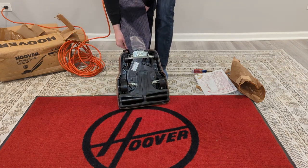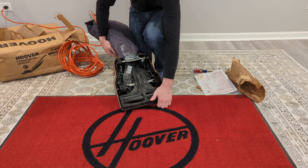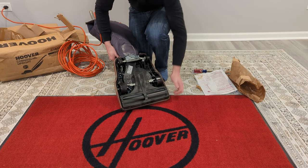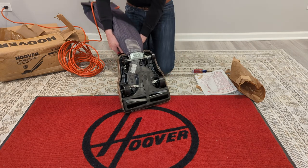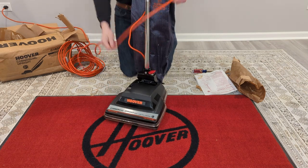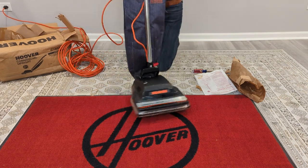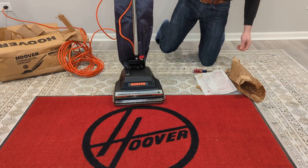She needs a belt, but we'll get that sorted out. There we are — commercial Hoover, brand new. Almost 20 years old.